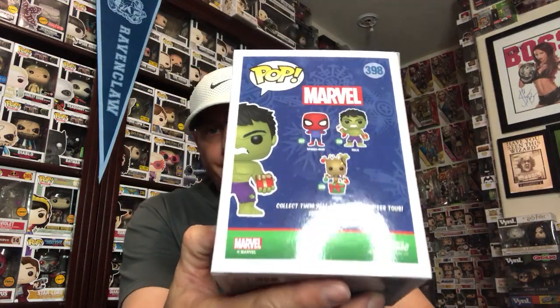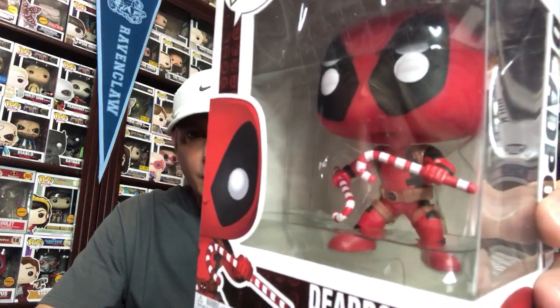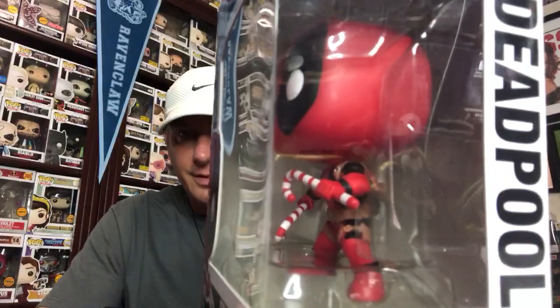This is a three-pack. Last but not least, I got Deadpool himself. Instead of two swords, he's using two candy canes to whoop some butt. This is a really cool-looking Funko Pop. It kind of reminds me of Darth Vader with the candy cane as the weapon instead of the lightsaber. He's using the candy cane instead of the sword. This is number 400, and this is Deadpool.